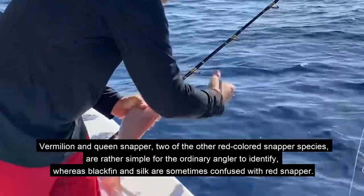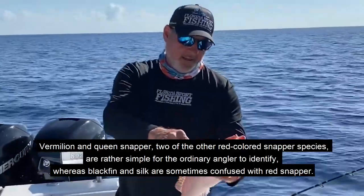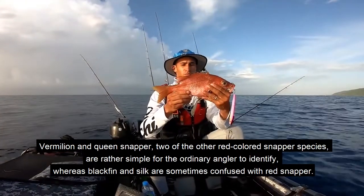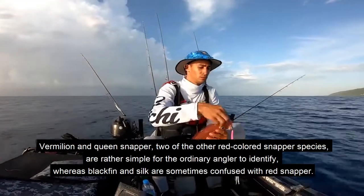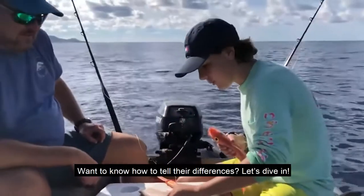Vermillion and queen snapper, two of the other red-colored snapper species, are rather simple for the ordinary angler to identify, whereas blackfin and silk are sometimes confused with red snapper. Want to know how to tell their differences? Let's dive in.